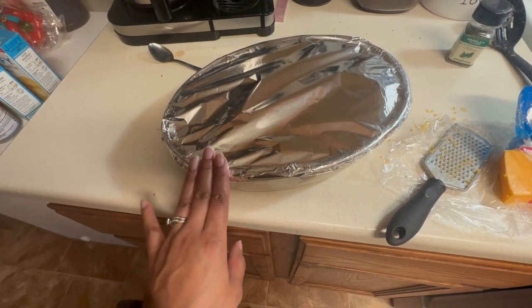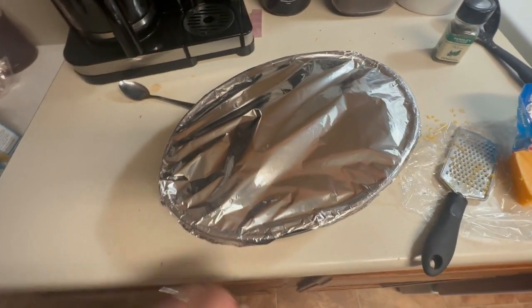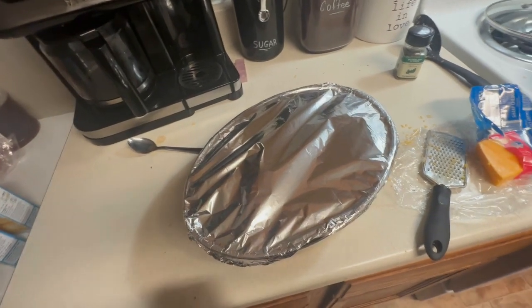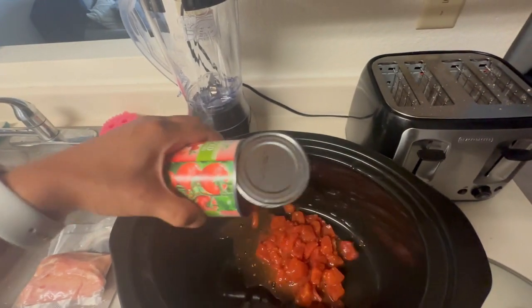I'm packing the casserole up and putting it in the fridge — I don't want to bake it until we're ready to eat it, so either tomorrow or the day after it goes in the oven and dinner's ready. Now I just need to show you the new chicken fajita meal and throw together some chili for later.